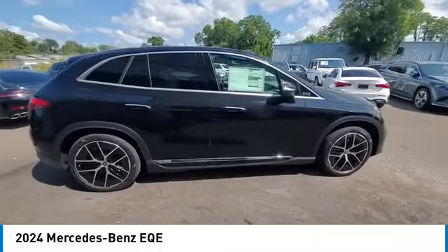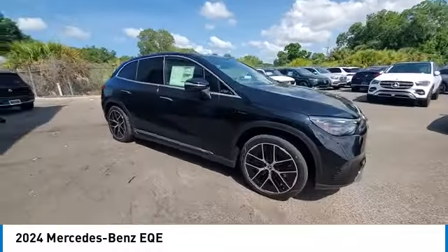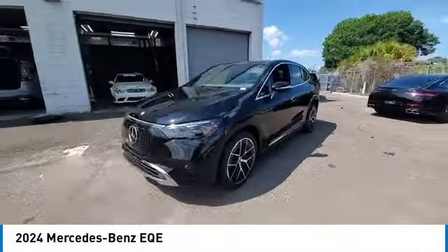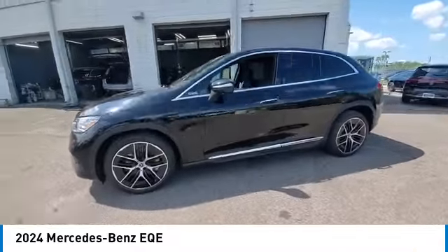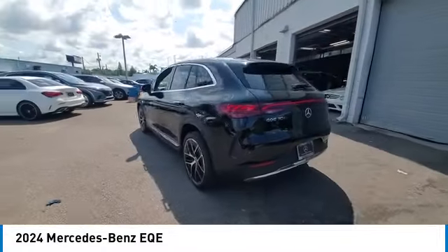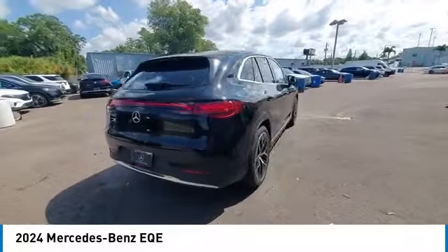This vehicle has less than 100 miles. Here are some of this vehicle's great options: rain-sensing wipers, heated mirrors, alloy wheels, rear spoiler, power lift gate, brake assist, remote keyless entry, speed control, four-wheel disc brakes,